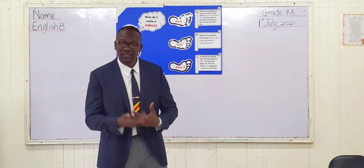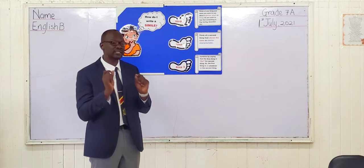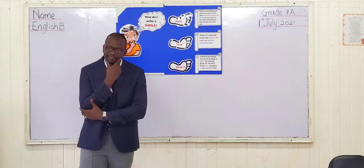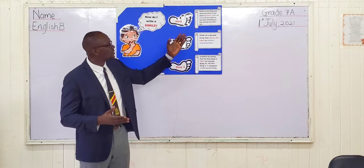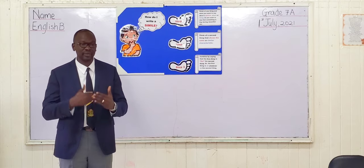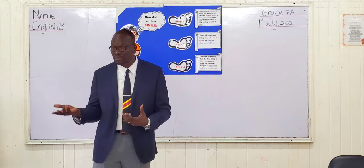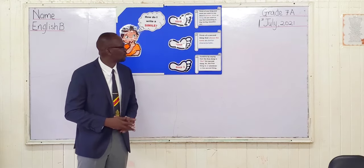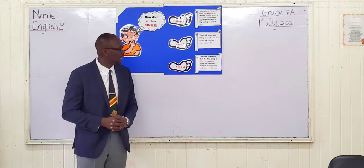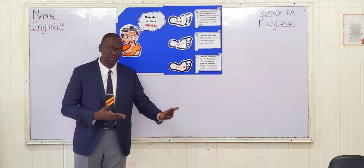So far, we would have learned what a simile is, how to identify similes, and about the importance of similes. Now I want to teach you how to write a simile in three simple steps. The first step is that you need to think of one thing that you want to describe and an adjective that describes that thing — for example, if you want to describe a ball, you can talk about how the ball is round, or if it's big or small. The second step is that you need to think of a second thing that shows the same or a similar characteristic.